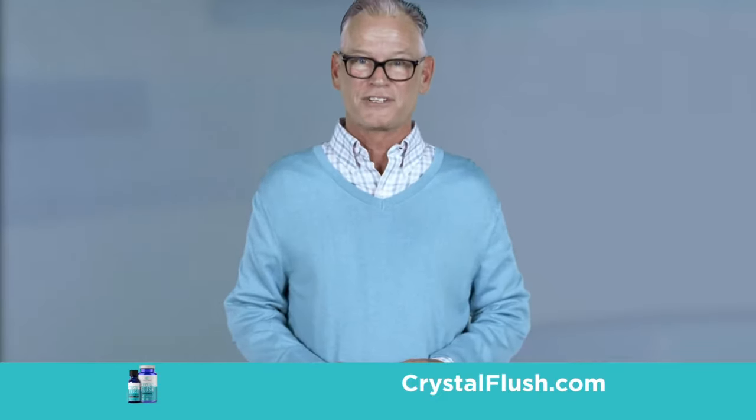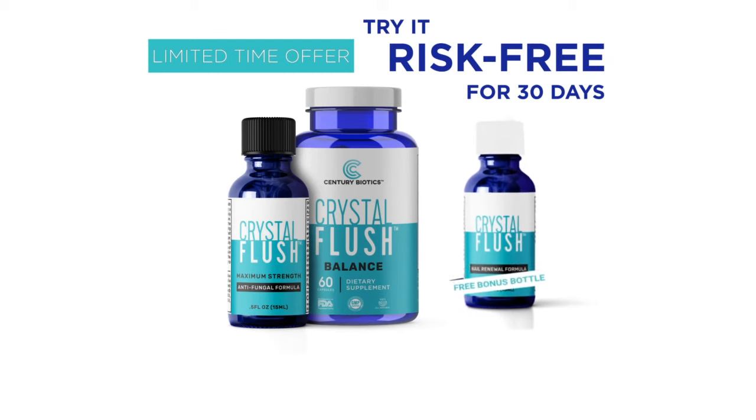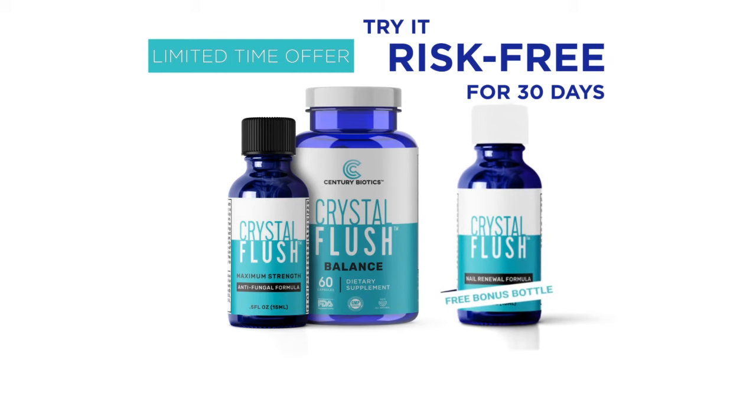You need to try Crystal Flush. Call now and learn how you can also get a free bottle of Nail Renewal, our cutting-edge formula that quickly softens, rejuvenates, and restores nails back to a healthy-looking appearance.